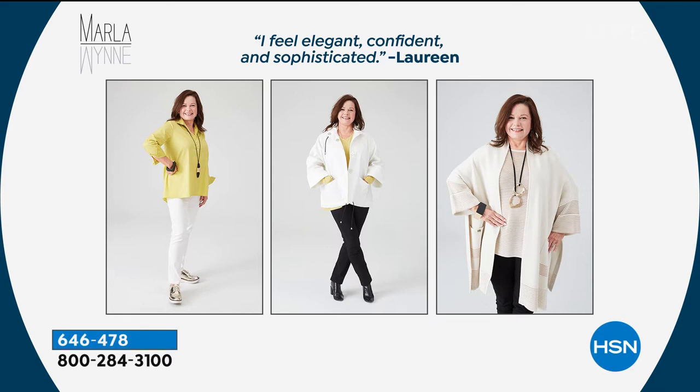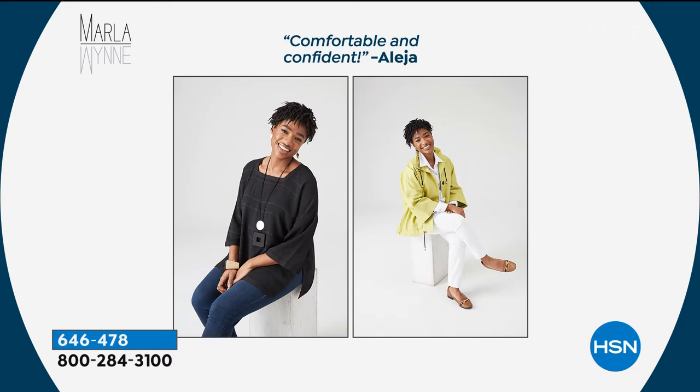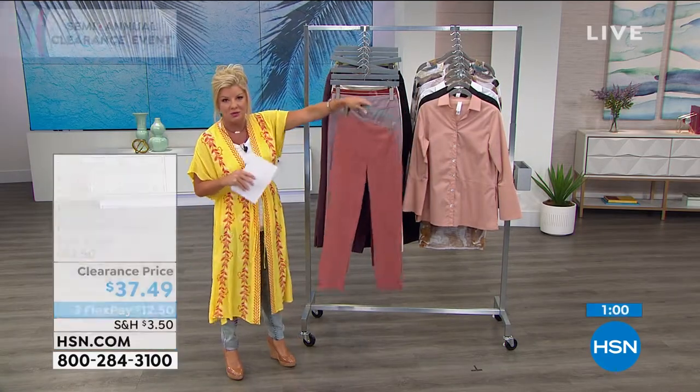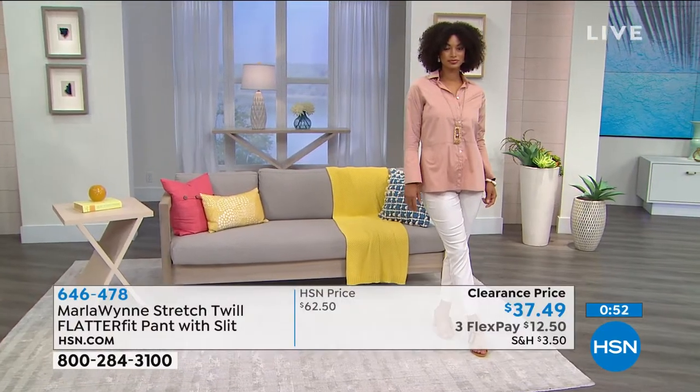Customers say: 'I feel elegant, I feel confident, I feel sophisticated.' This is head-to-toe Marla Wynn. Marla is a designer who really gets women — she listens to every single comment on Facebook, online, on air. The Flatter Fit has been number one from day one. You're comfortable, relaxed, and confident — that's what we all want to take on any challenge. That was from Kelly, but we hear it over and over: so comfortable, so confident — and that's from Alesha.